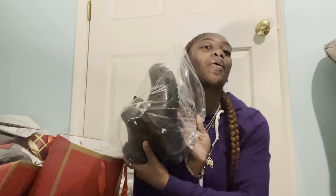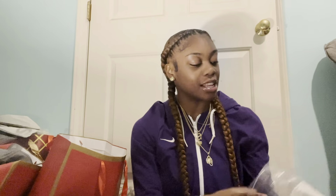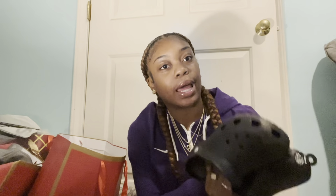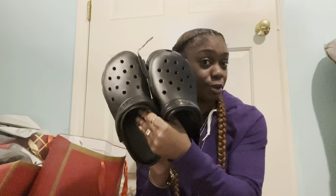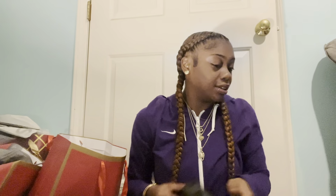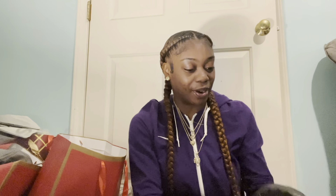Next I got me some black Crocs, y'all. I lost my black Crocs like my freshman year — the summer going into college — and I just never got any more. I needed them. When I be going little places, I be needing my black Crocs. This was one of the main things I was excited about because baby, I needed my black Crocs. You can't go wrong with your black Crocs.